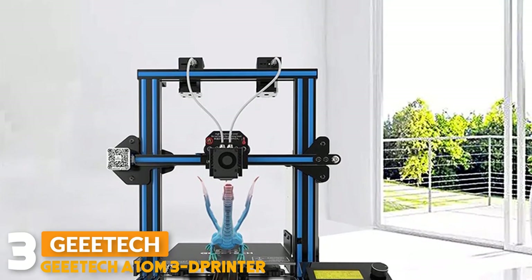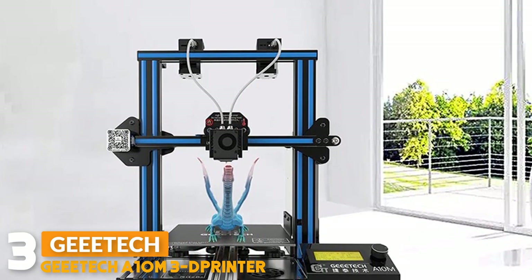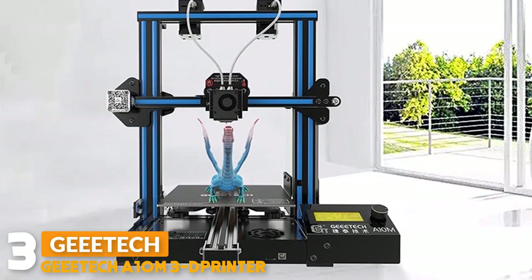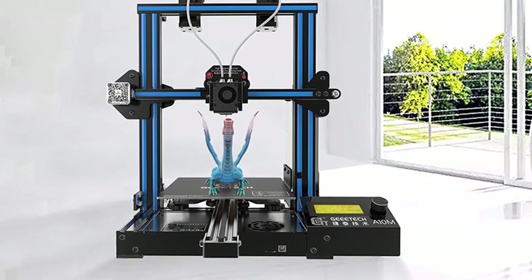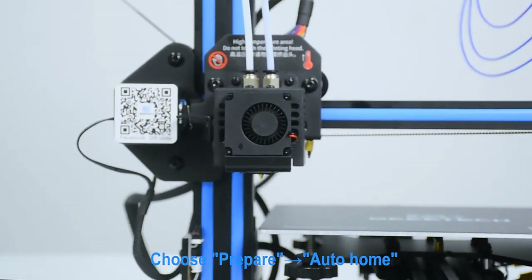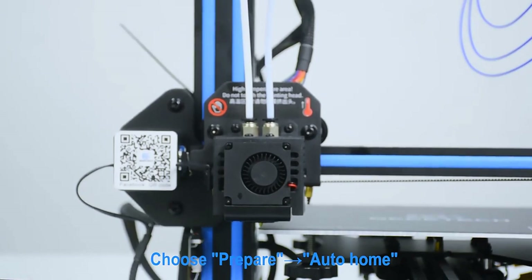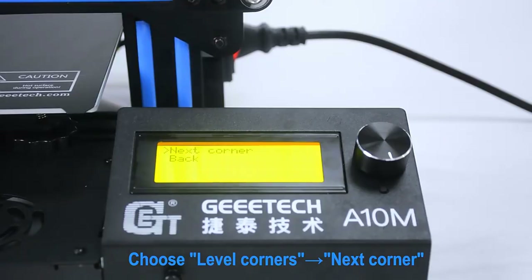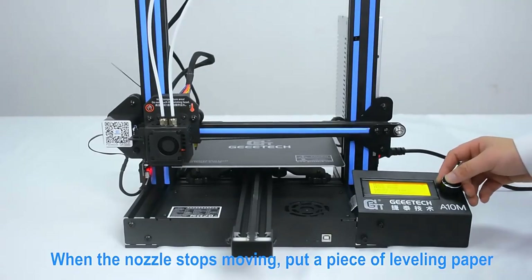Number three: the Geeetech A10M 3D printer. This printer provides two extruder modules and a two-in-one-out hot end, which delivers four types of printing: single color, double color, graded color, and mixed color, greatly enriching your 3D printing experience. It is an upgraded version of the A10, fast to assemble while keeping consistent and stable printing accuracy.